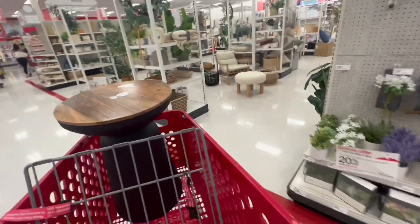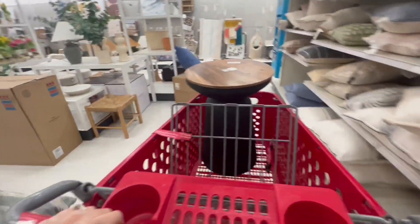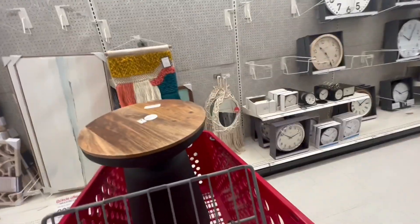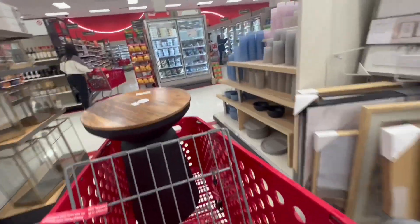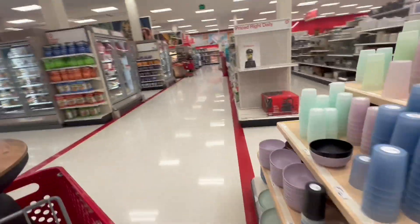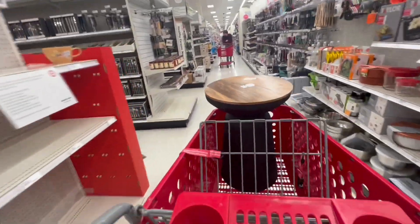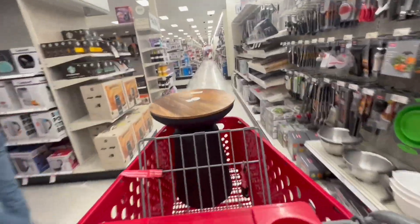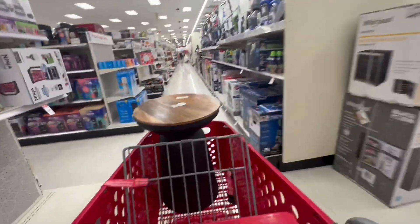Let's see what else. Look — all of these plants have a 20% discount. We have those stools — they have so many pretty things here. Don't forget to check the end of the aisles, because sometimes that's where they put all the clearance products. Check those end-of-aisle shelves — you may find clearance items there.